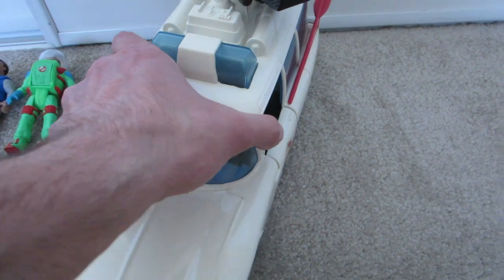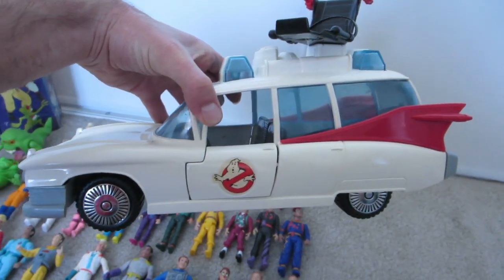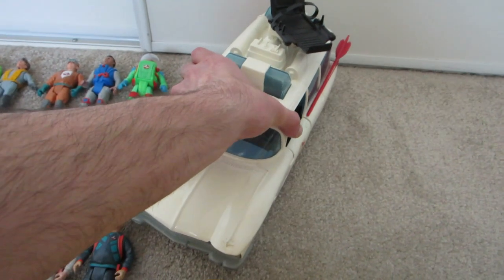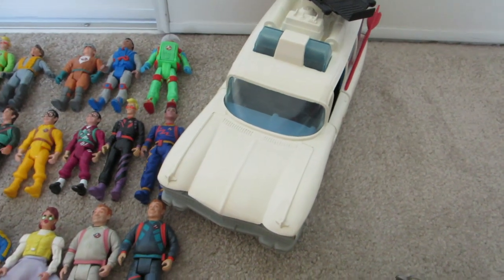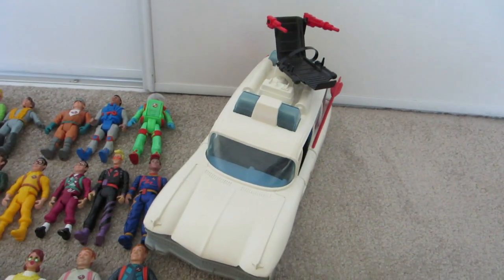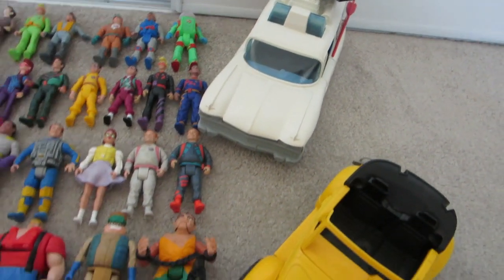And of course you can't forget about the Ecto-1 — bam, there it is in all its glory! She had two Ecto-1s and I had one myself, so I ended up with three total. But she had a better condition one than mine, so I ended up keeping hers and selling off mine.